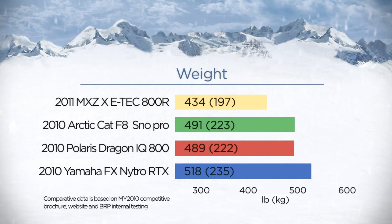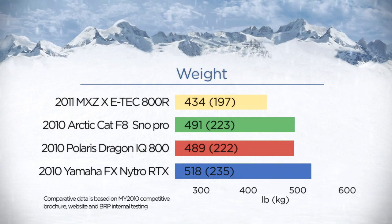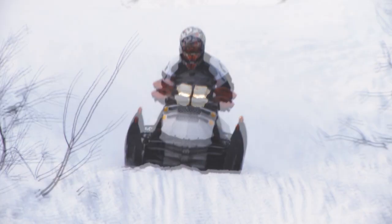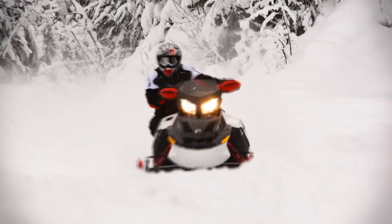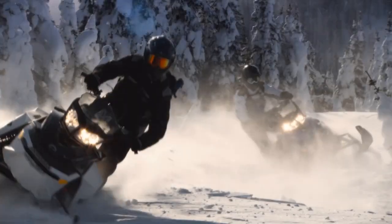The Rev-X makes Ski-Doo sleds the lightest in the industry, regardless of engine type. And the aluminum chassis is ultra-strong with its pyramidal frame. Lightweight matters because it delivers a more thrilling experience no matter how you ride. It means sharper cornering, more control, quicker acceleration and less fatigue, not to mention better fuel economy.